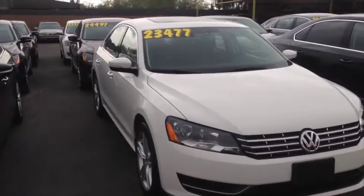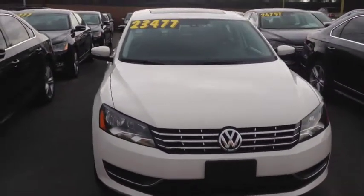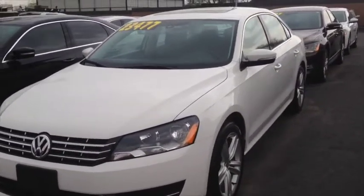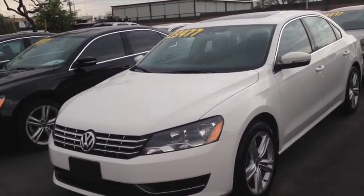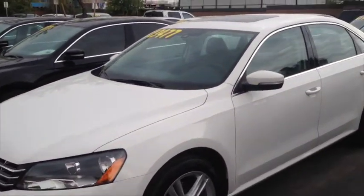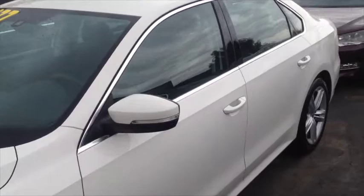We're looking at a 2014 Passat TDI SE. It's got a 2-liter turbocharged 4-cylinder diesel engine. It's a 6-speed automatic. It gets 30 miles per gallon in the city and up to 40 on the highway — really good fuel economy here.